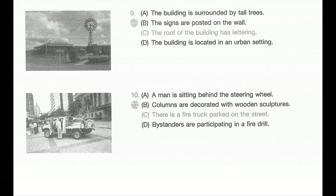Number ten. Look at the picture marked number ten in your test book. A: A man is sitting behind the steering wheel. B: Columns are decorated with wooden sculptures. C: There is a fire truck parked on the street. D: Bystanders are participating in a fire drill.